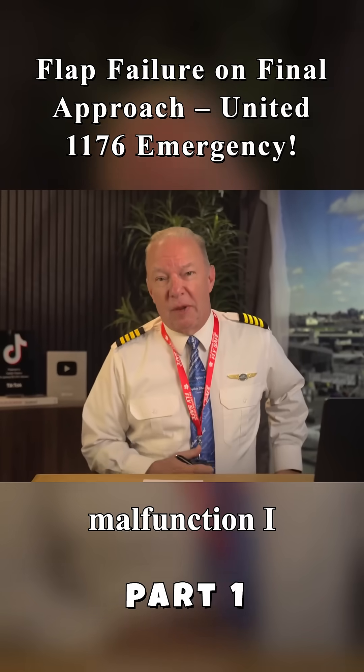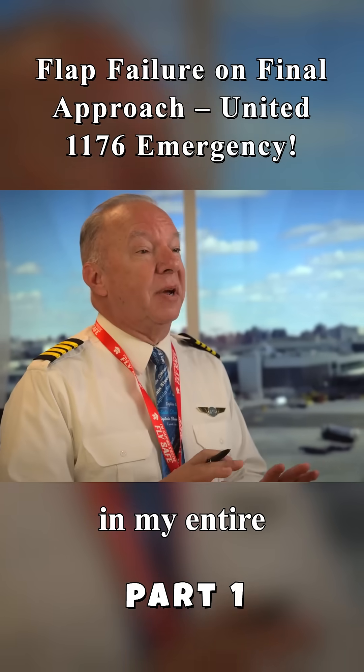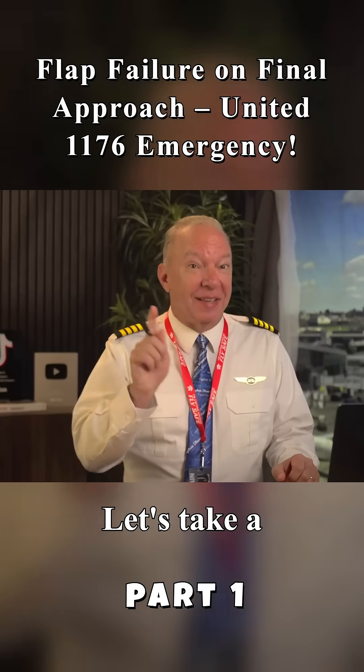There's an aircraft configuration malfunction I practice for every 12 months. I've never seen it in my entire career in the real world. What is that malfunction? Let's take a look.